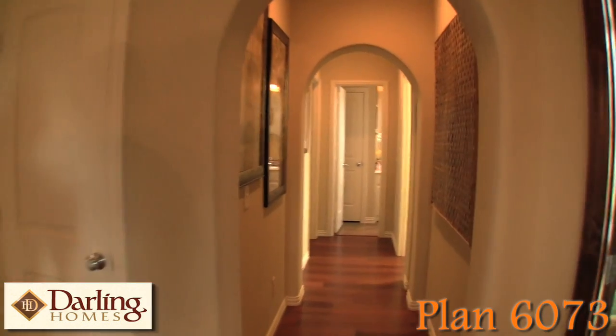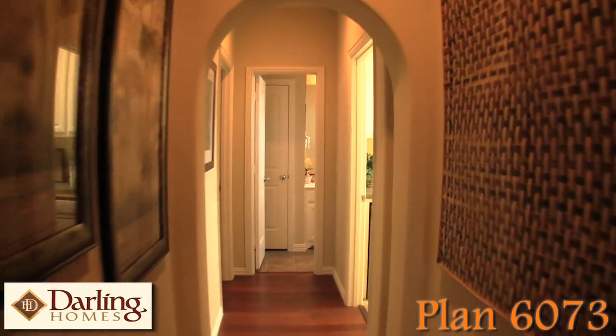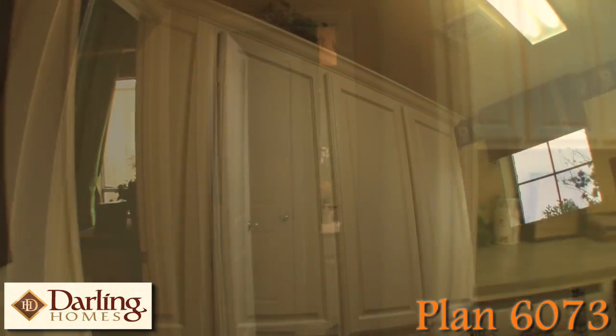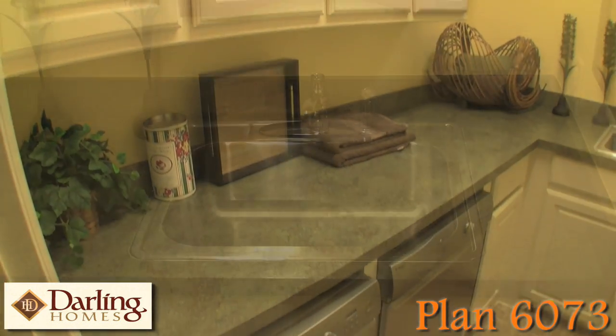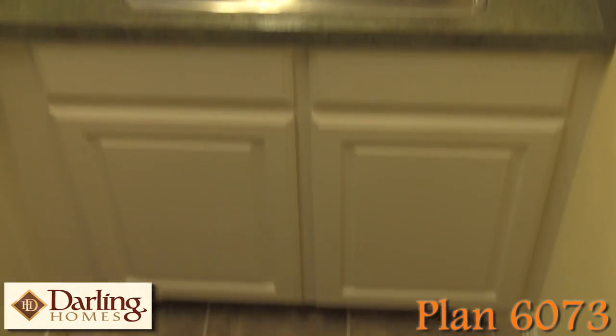As you leave the study, we move down a cozy hallway to the utility room, guest bathroom, and guest bedroom. In the utility room, we find 42-inch upper cabinets, a well-designed folding area with utility sink, and great storage below.